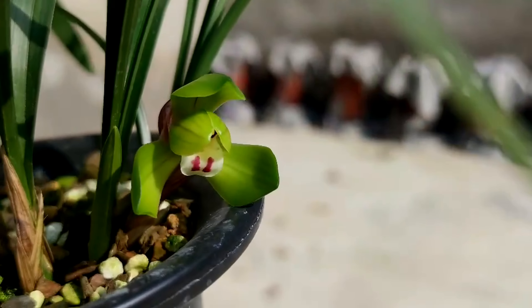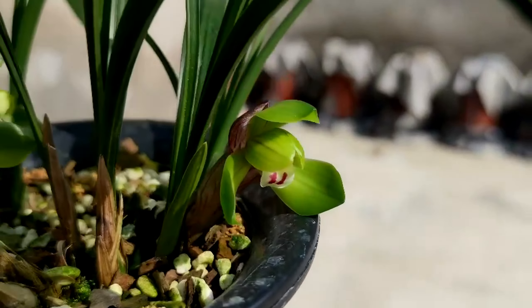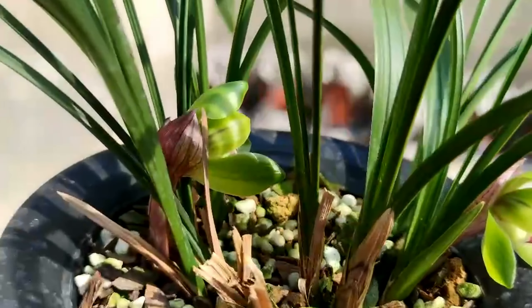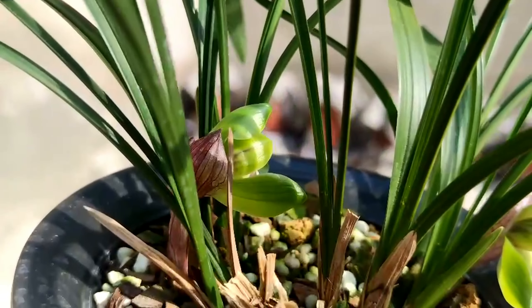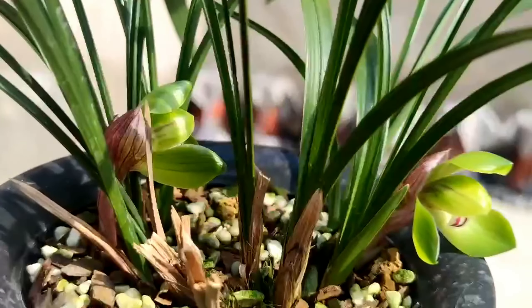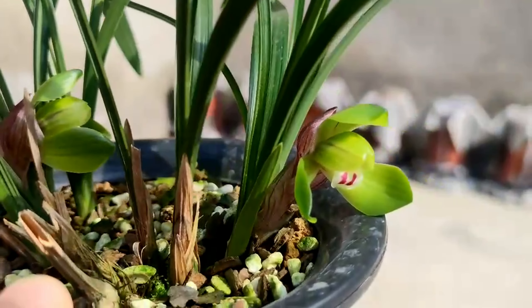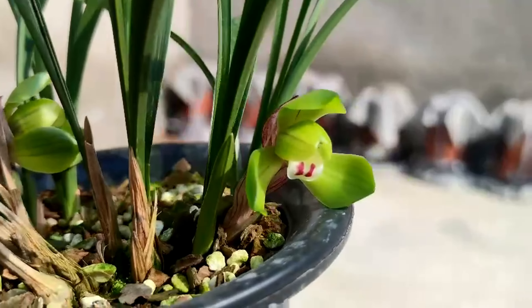There are purple-red lines on the inside of the cup. The tongue is large and round, and the tongue surface is red. The points are U-shaped and distinct. The flower shape is gorgeous and the flowers are neat.